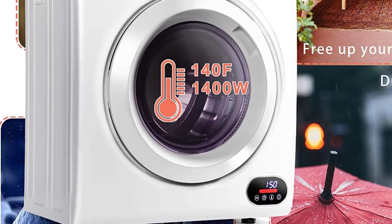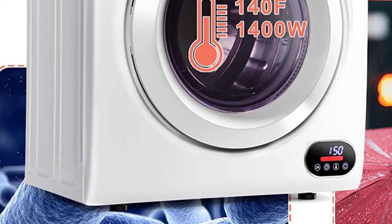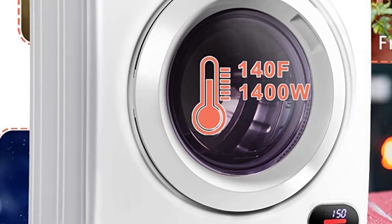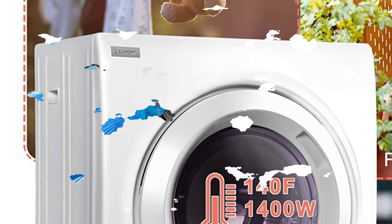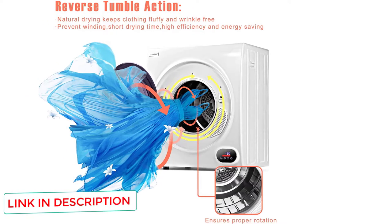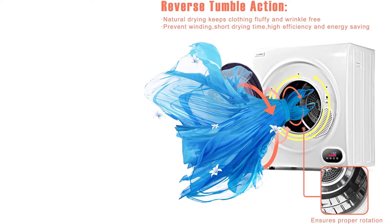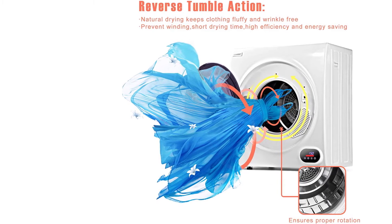It has a large diameter with a flip function that makes it energy efficient when drying clothes. So if you want a machine that consumes less energy, this is an excellent option. Another great addition is its multifunction LCD with four different drying programs that dry fabric based on your needs — depending on humidity levels, or whether you want to deodorize, iron, or dry fast. Its reverse tumble action allows for very even drying.